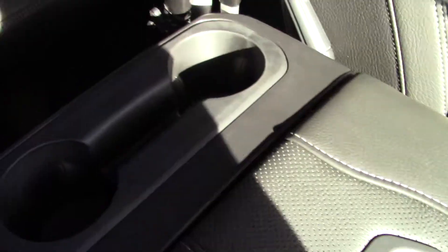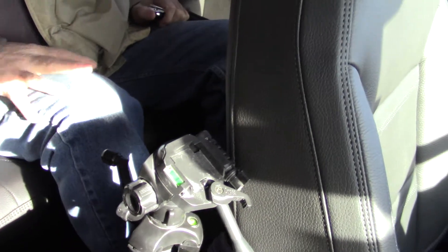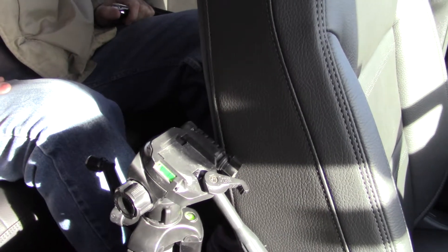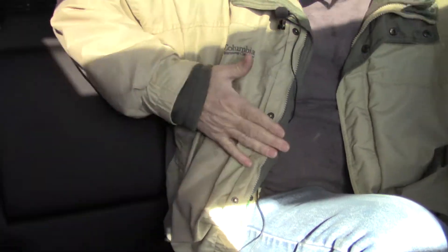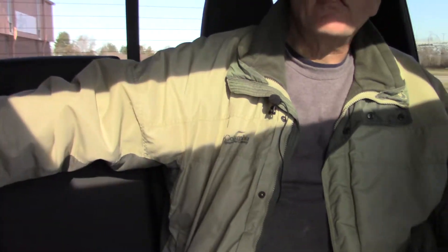I'm going to pop in the back — I'm 6'1". Just to give you an idea how much room there is. I was sitting in the front, it was comfortable for me to drive, and now there's a 6'1" guy in the back with a lot of knee space left. Look at the center — three big guys will fit in here comfortably.